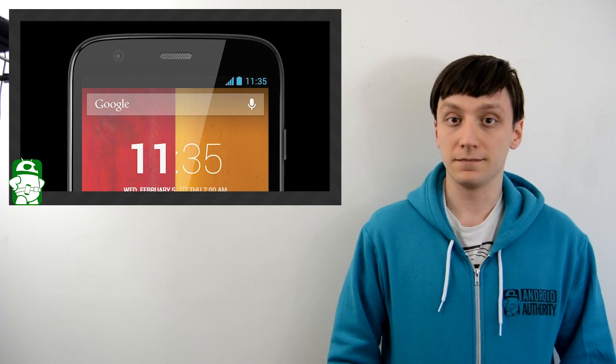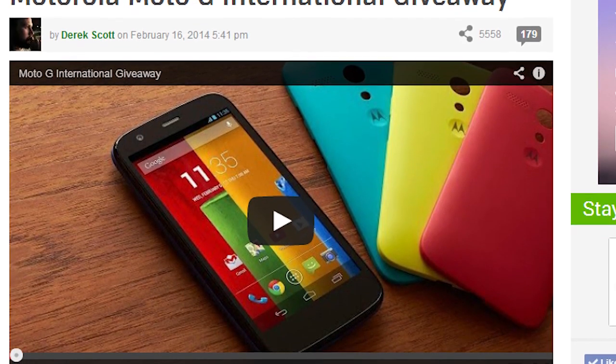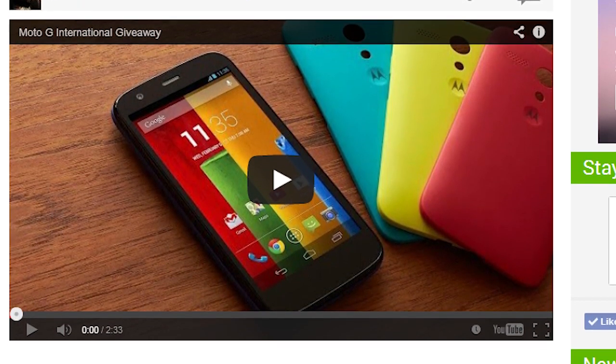I bet you're wondering how to win — it's really quite easy and I'm going to show you how it's done. The first thing you can do is head on over to our contest page where you'll no doubt see the Rafflecopter widget.